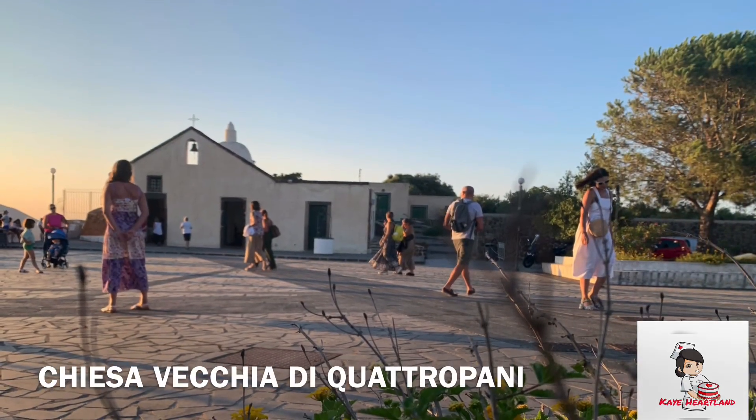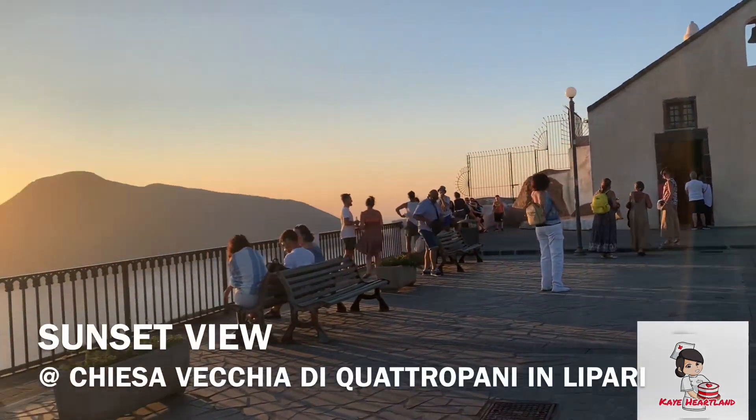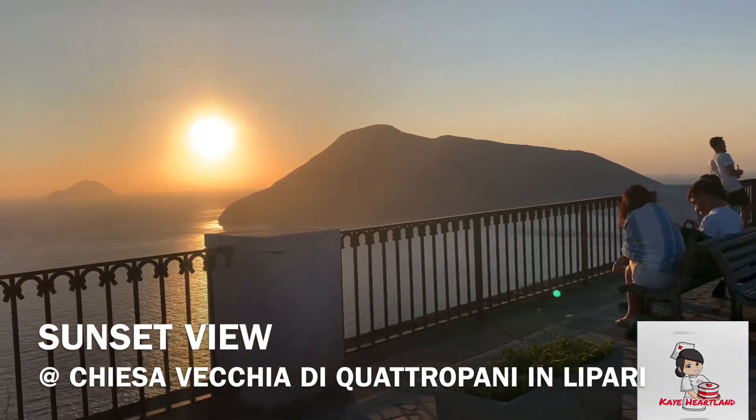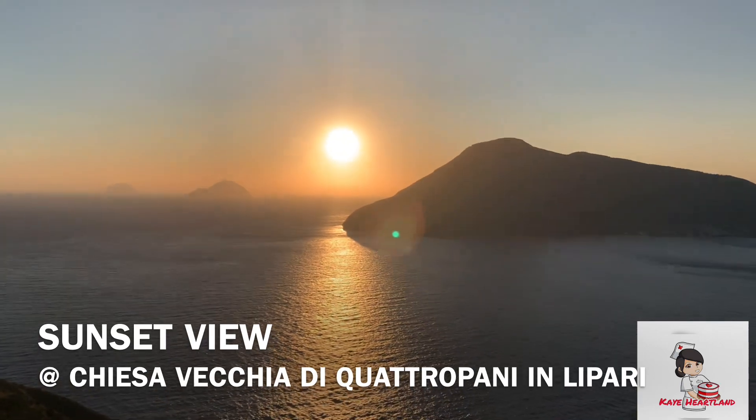We're going to witness the sunset. I hope you enjoyed touring with me again today guys, exploring Lipari. See you in the next island! This is the balcony and the view guys — waiting for the sunset.